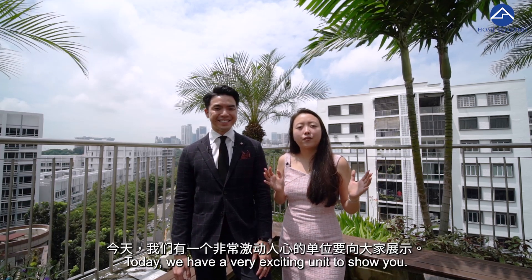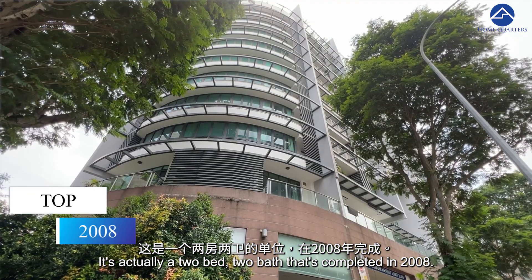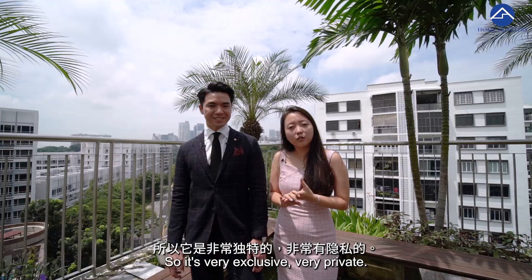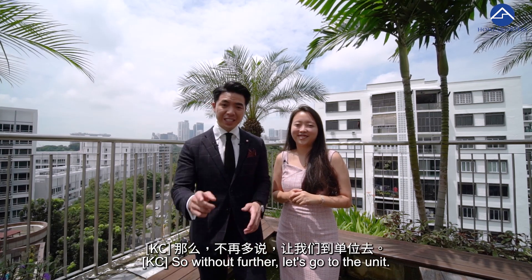Hi Ryan, my name is Getty. Today we have a very exciting unit to show you. It's actually a two-bed, two-bath that was completed in 2008. This is a very exclusive project because we only have 10 floors, and across all those floors we only have 89 units here. So it's very exclusive, very private — something residents can truly enjoy. So without further ado, let's go to the unit.